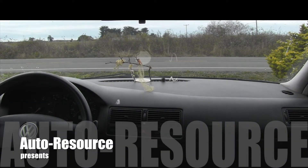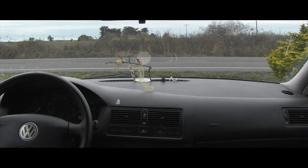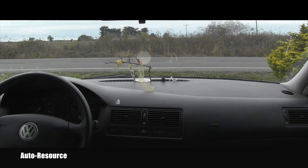Hello friend, welcome back to Auto Resource YouTube channel. I finished working on this vehicle — it came in for brake service, and I would like to show you how TDI vehicles drive. This is the 5-speed 2002 Volkswagen Golf TDI, so let's go and see what the experience is driving something like this.